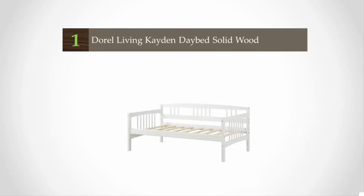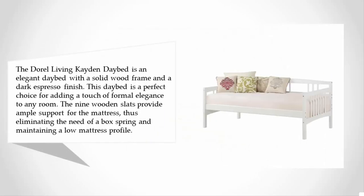Coming in at number one on our list, the Dural Living Caden daybed is an elegant daybed with a solid wood frame and a dark espresso finish. This daybed is a perfect choice for adding a touch of formal elegance to any room. The nine wooden slats provide ample support for the mattress, eliminating the need for a box spring and maintaining a low mattress profile.